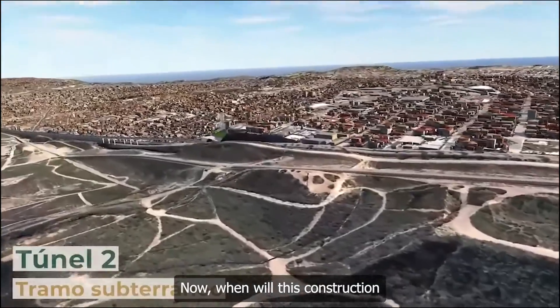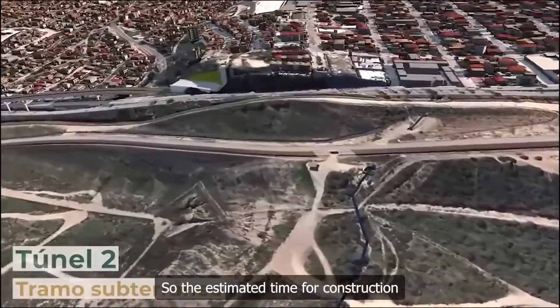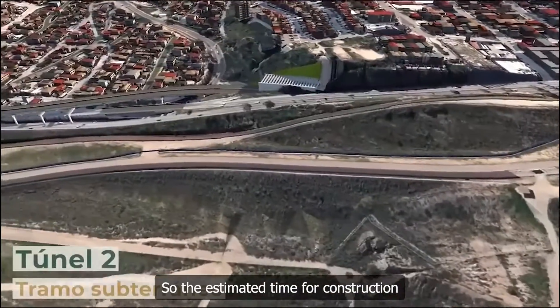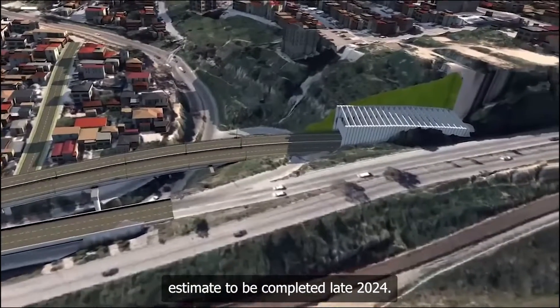When will this construction be ready? The estimated time for construction is 18 months, so they do estimate it to be completed in late 2024.